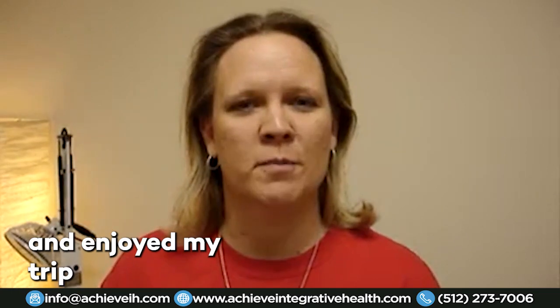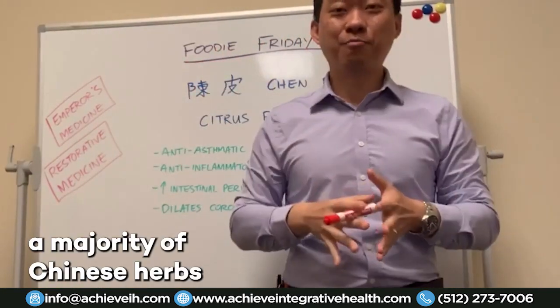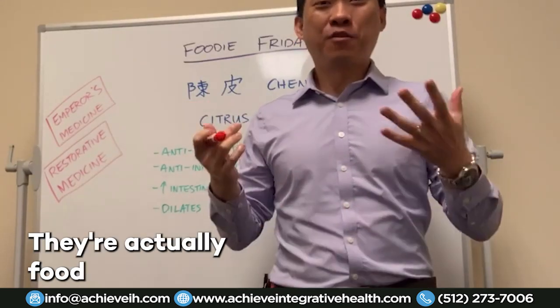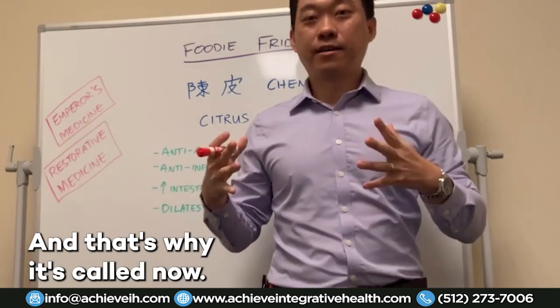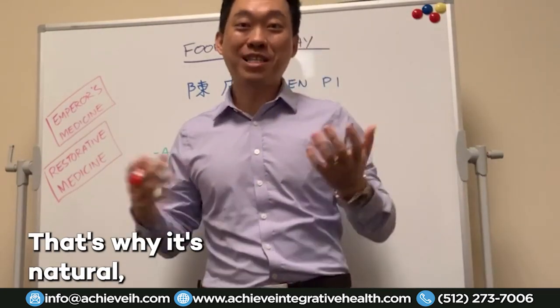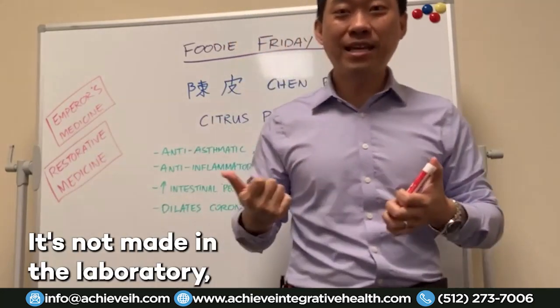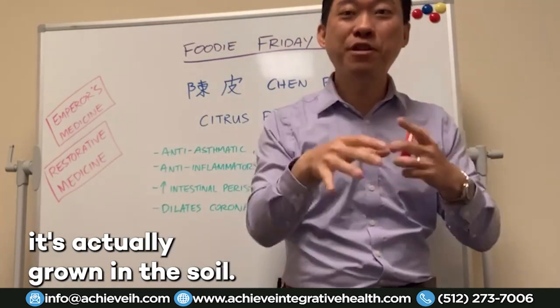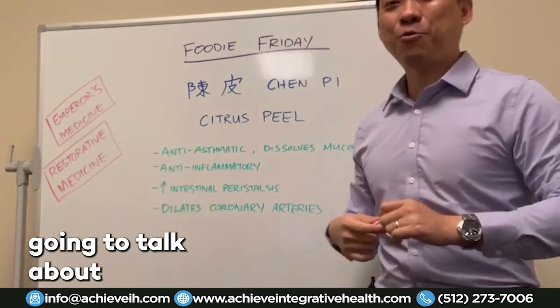What people don't realize about Chinese herbs is that the majority of them are actually food — food that we eat within Asian culture. That's why it's called natural, because it's food that we actually eat. It's not man-made, it's not made in a laboratory. It's actually grown in the soil and we actually eat it.